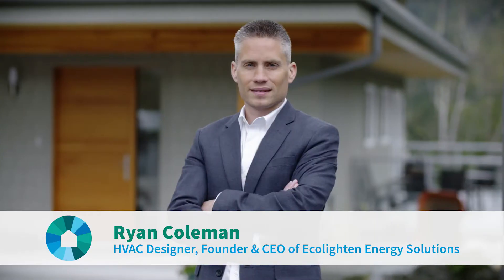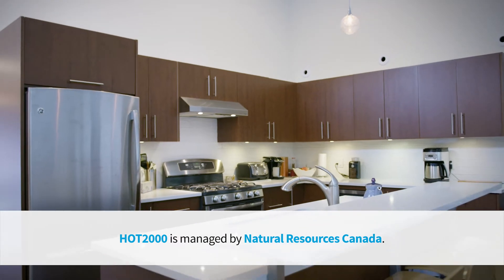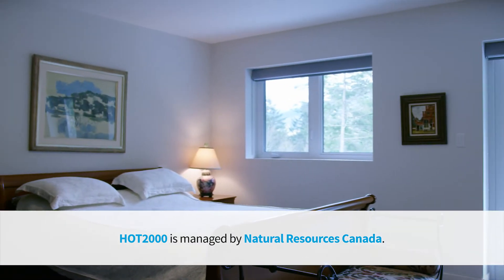As we design the house, one of the most important members of the team is your energy advisor. A home is the biggest asset that you're most likely going to own in your entire life, so you want to make sure that asset is performing to the best that it's capable of. Achieving a well-operating system starts with doing room-by-room load calculations — measuring every room, the volumes, the insulation, the windows. Bringing an energy advisor in is like measuring twice and cutting once.